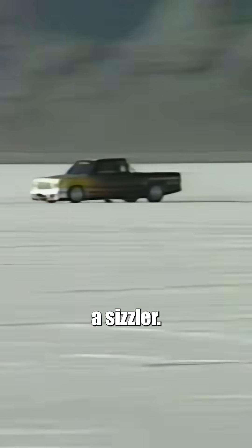The first trip down the salt was a sizzler — better than 205 miles an hour. The return run was also over the coveted 200-mile-an-hour barrier. The two-way average: 203.9 miles an hour.